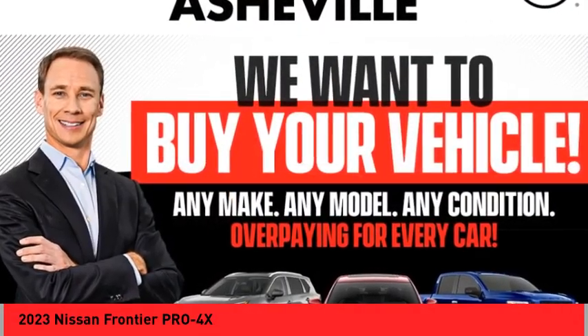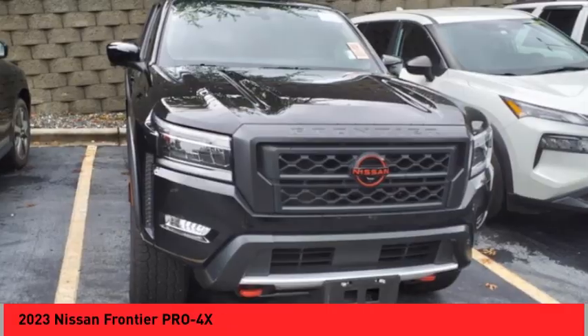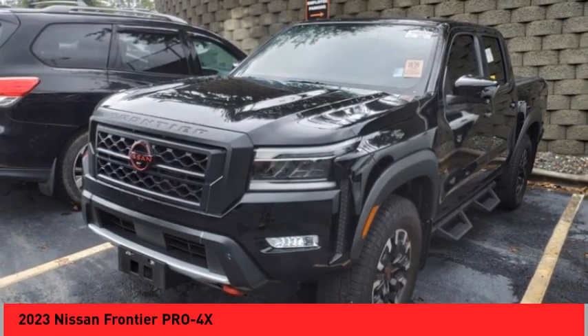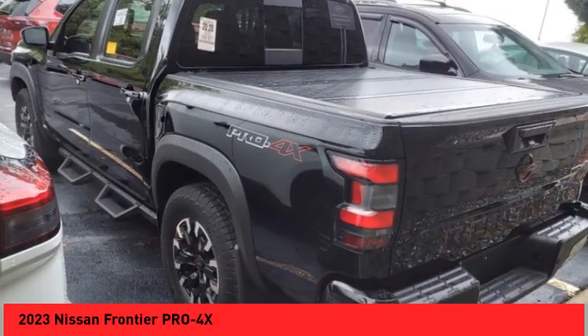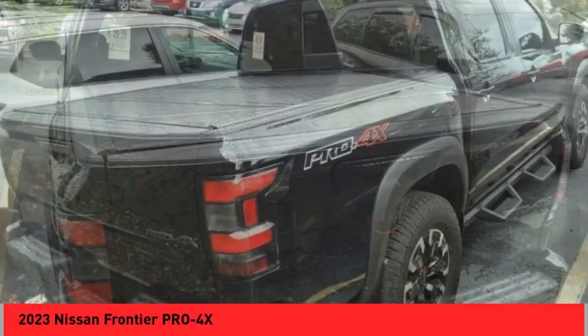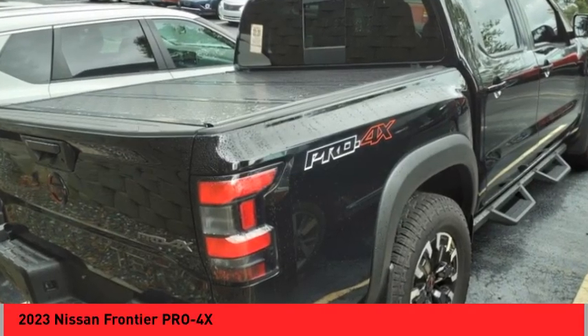Looking for the right vehicle? Check out the 2023 Frontier. The Nissan Frontier offers a full-length, fully-boxed frame for strength, serious off-road capabilities, and a five-star rating for side-impact crash safety. The Frontier's interior comforts include cab versatility,